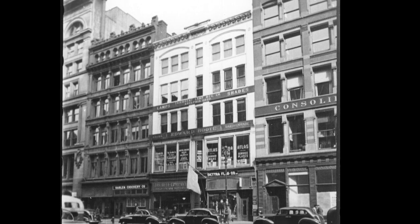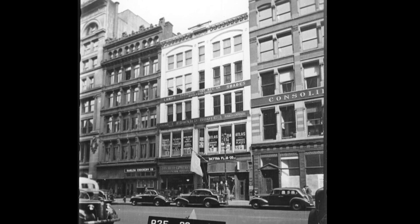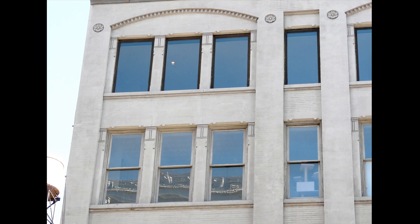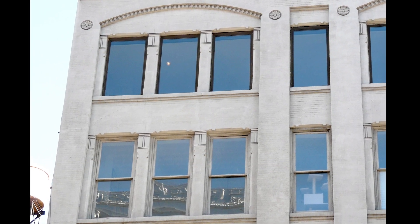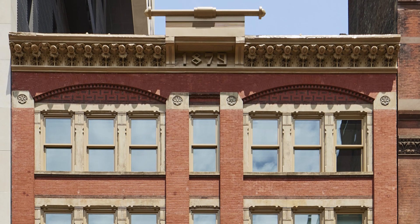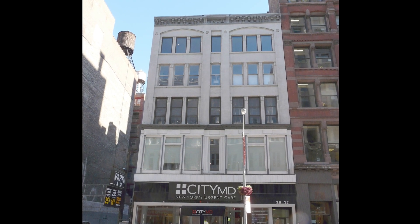By the time of this 1940 tax photo, the original storefront was gone. Other alterations hid architectural elements and removed many original wood windows. The intricate cornice pediment was lost, and white paint covered what architectural details remained.